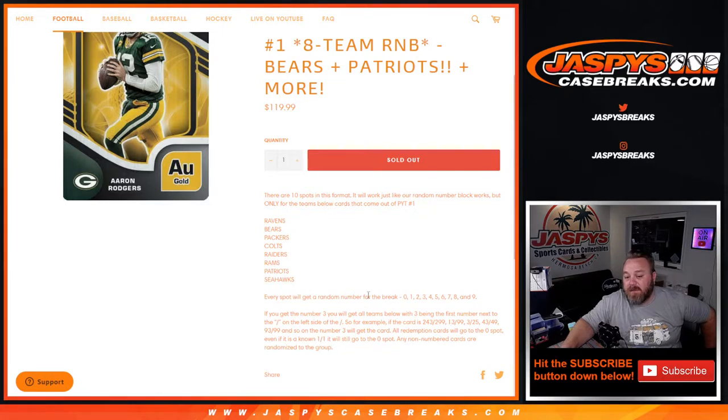Every spot will get a random number for the break between zero and nine. If you get the number three, you'll get all cards for those teams with three being the first number next to the slash, on the left side of the slash. For example, if the card is 243 out of 299, 13 out of 99, 3 out of 25, 43 out of 49, 93 out of 99, and so on — the number three will get the cards.